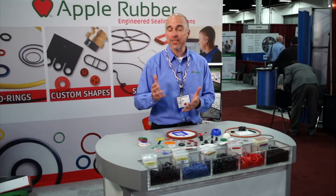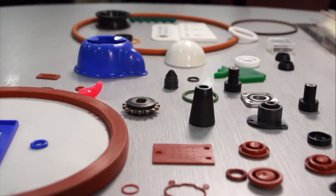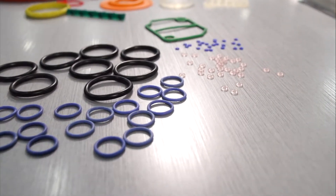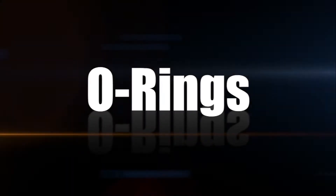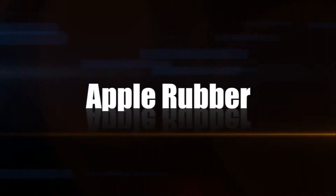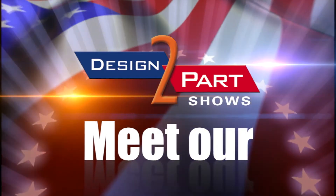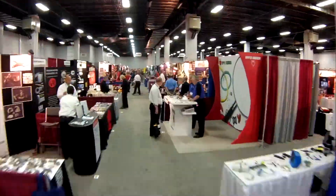We have 7,000 different sizes of O-rings from stock. If we do not have the product that you are looking for, we can quickly make a mold for that specific size and material and be able to provide that for you. We are your one-stop shop for all sealing components, whether O-rings or custom-molded seals.